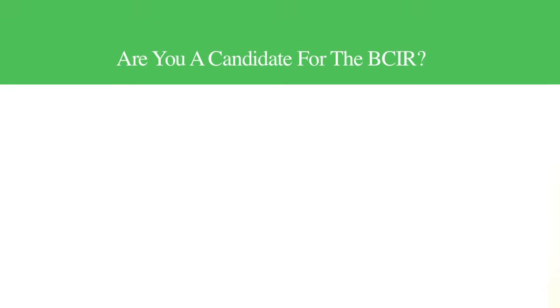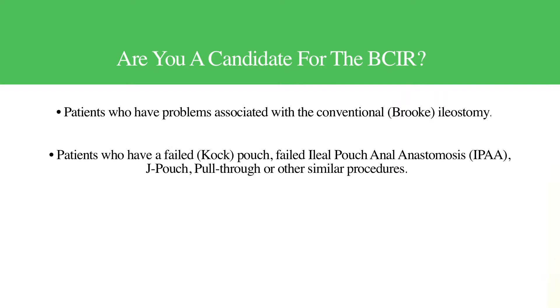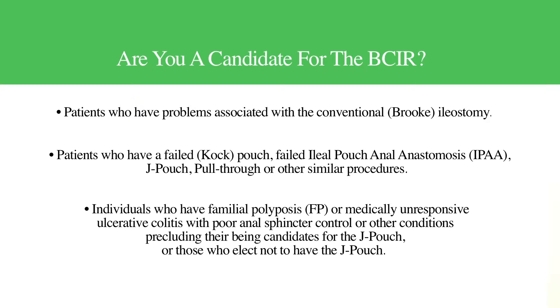Candidates for the BCIR procedure include patients who have problems associated with the conventional or Brook ileostomy, patients who have a failed continent pouch or cock pouch, failed ileal pouch anal anastomosis known as IPAA, J pouch, pull-through, or other similar procedures. Also eligible are individuals who have familial polyposis, a case of medically unresponsive ulcerative colitis, or other conditions precluding their being candidates for the J pouch, or those who elect not to have the J pouch.